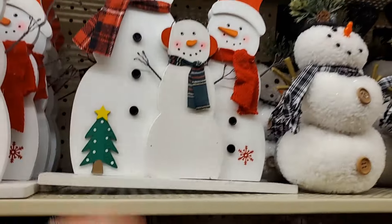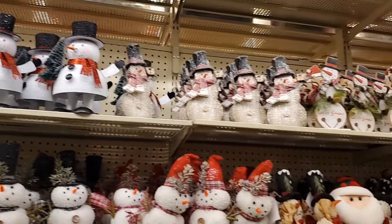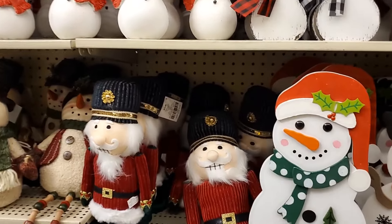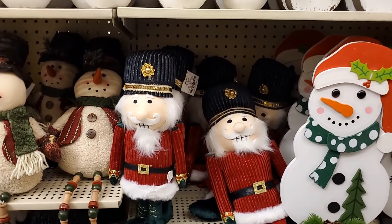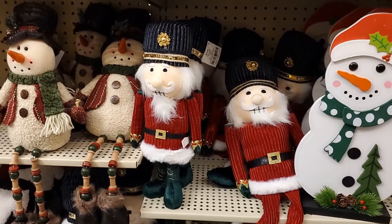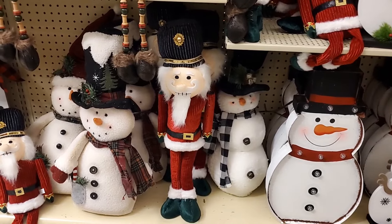Look at this one — that also looks so high end. It's $59.99, so it's going to be like $30. Very pretty and it's lightweight — looks like it'd be super heavy but it's resin. You have this Santa here, very pretty, at $36.99.